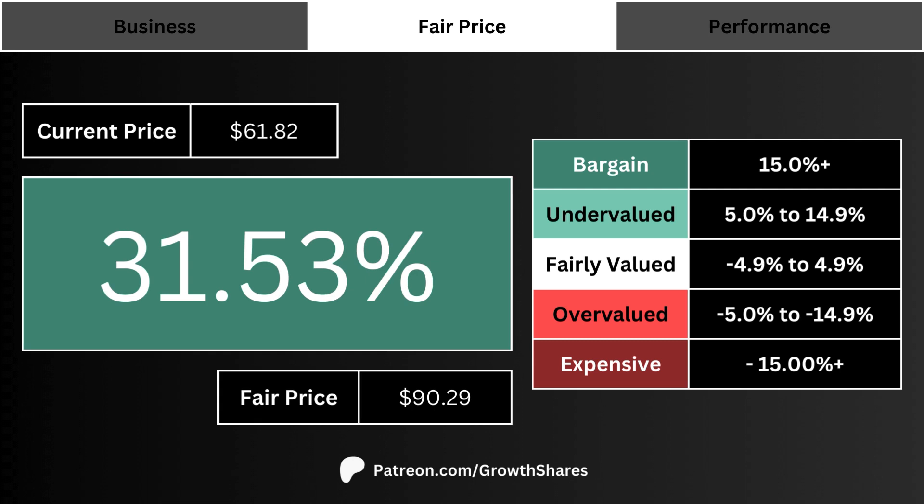Fair price: here you see the stock's current price and its fair price. The big percentage is how much of a bargain or how expensive the current price is to its fair price — undervalued or better means you're getting a stock that's cheap right now.